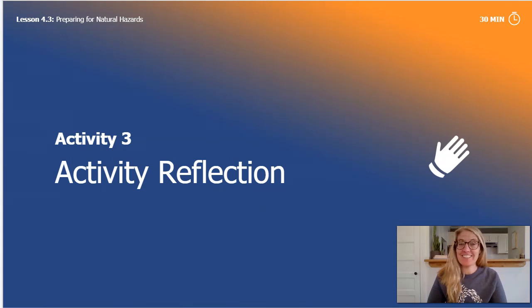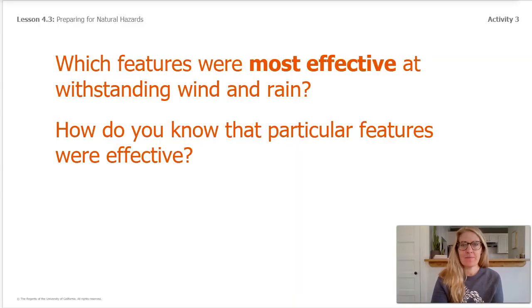Welcome back from trying and testing out our models. We are going to spend a little bit of time now thinking back and reflecting on what we noticed. Which features do you think were the most effective at withstanding both wind and rain? How do you know that those particular features were effective? You can think back to things like the roof, or what parts were taped on. Maybe think about the posts and if there were certain angles that helped. Think about which made it really the strongest.